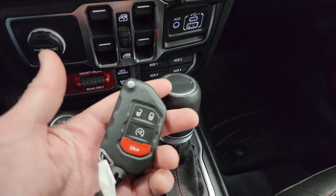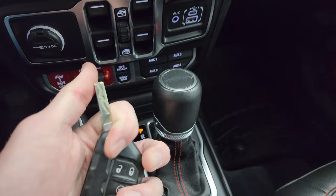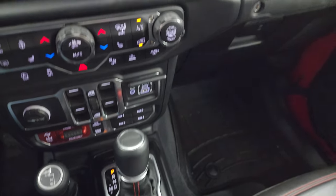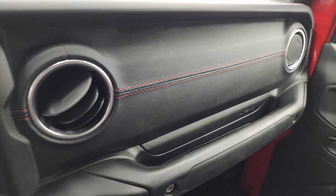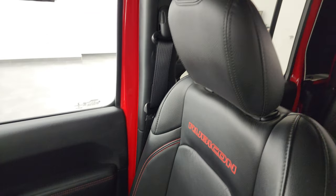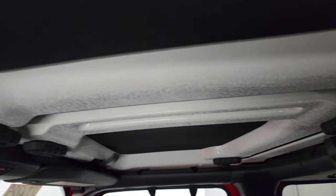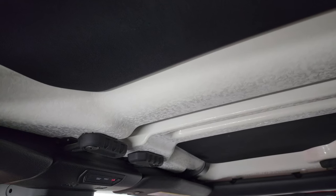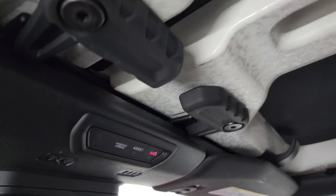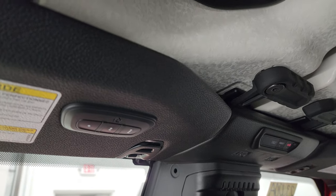You get keyless entry with remote start and the flipper key, which I always liked. This particular Gladiator with the launch edition gives you the leather dash, which is pretty cool. The red stitching on the passenger side format and seat are in fantastic condition — no rips or tears on there. Smells very clean inside this truck. You get the insulated hardtop pieces in the front as well, plus SOS buttons and HomeLink buttons for your garage door, security systems, and lighting systems.